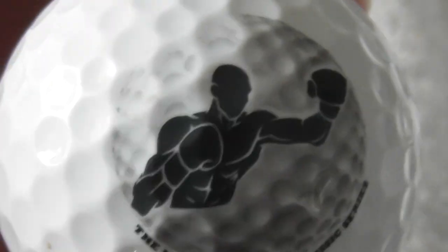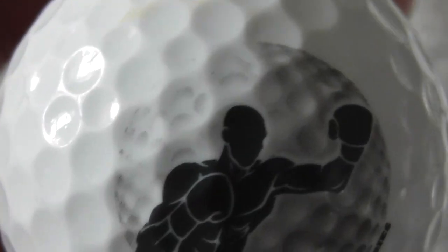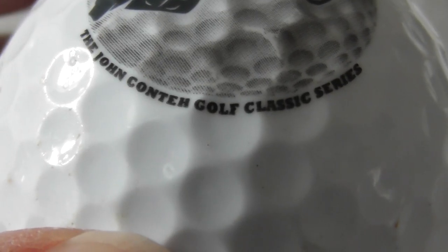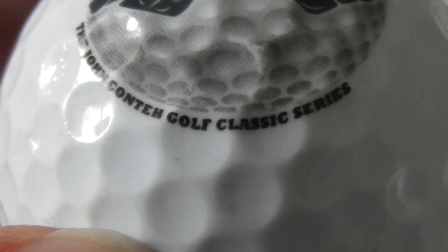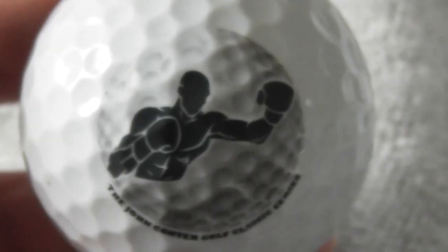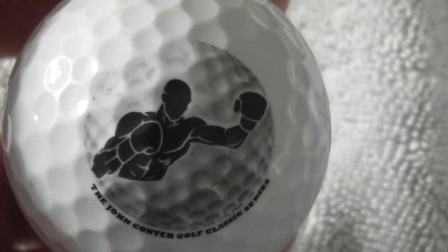Next: someone with boxing gloves on, and a grey golf ball - The John Conti Golf Classic Series. It's an interesting logo, I like it. That's a good one for me.